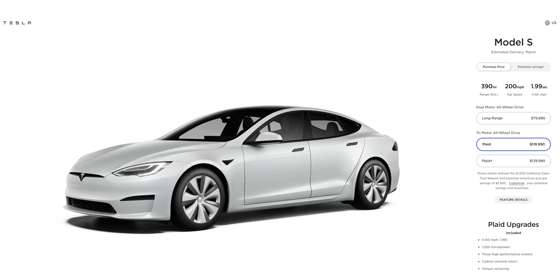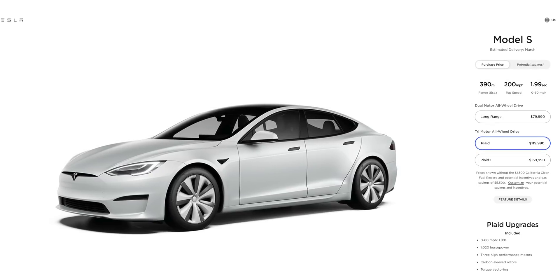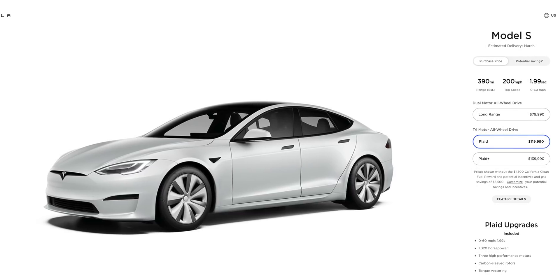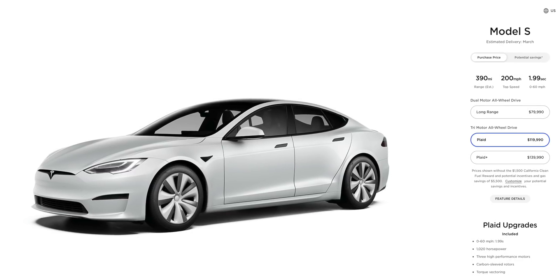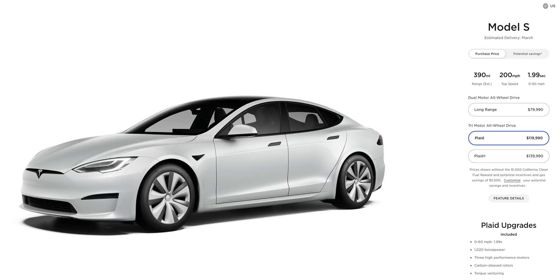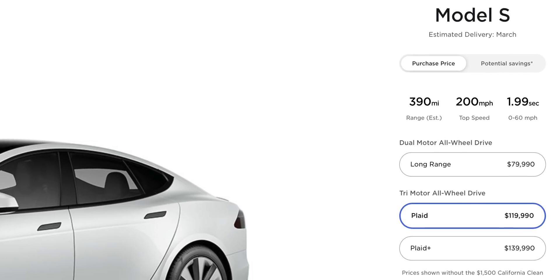Plaid takes us into a whole new ballgame. With Plaid, we're looking at a little bit less range — 390 miles — but a tri-motor design, which of course means a faster vehicle. The Plaid does 0 to 60 in 1.99 seconds, making it the quickest production vehicle available. It'll be available in March and will set you back about $120K.